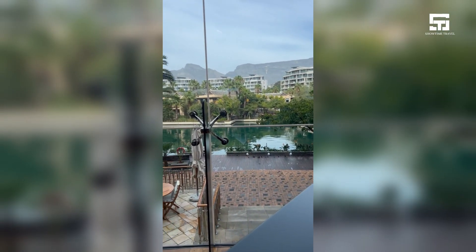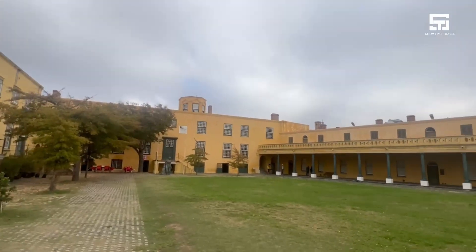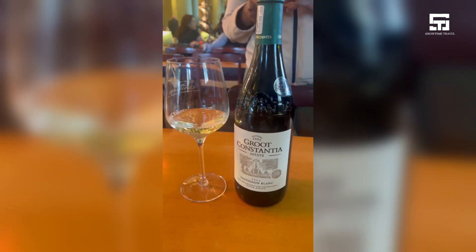That concludes my adventure in Cape Town, South Africa. Tell me what you thought about it in the comments. Also, tell me what I missed — where should I visit next time I go?